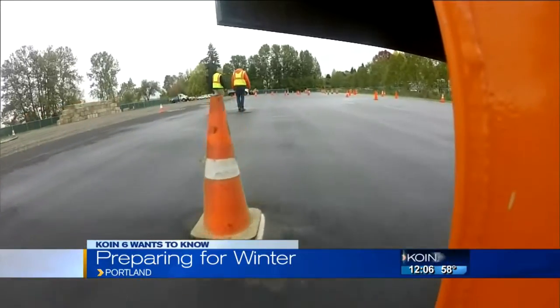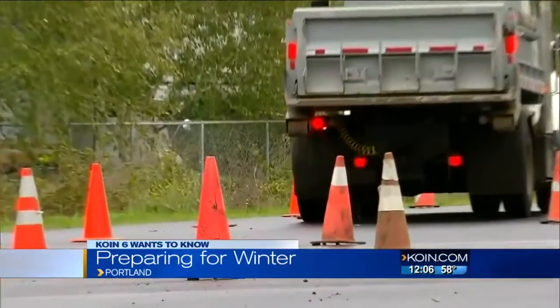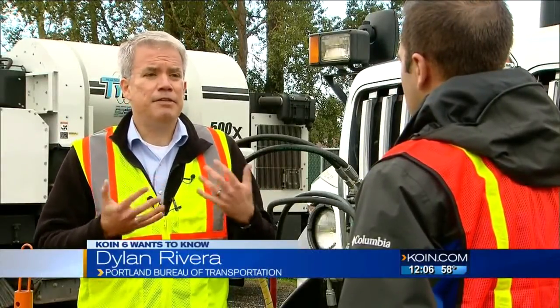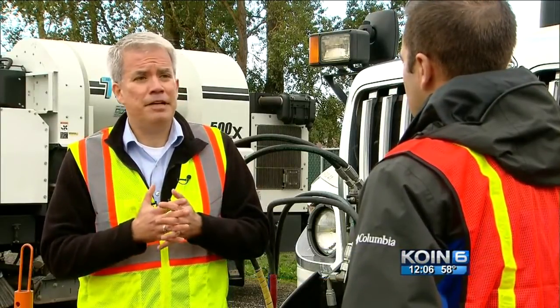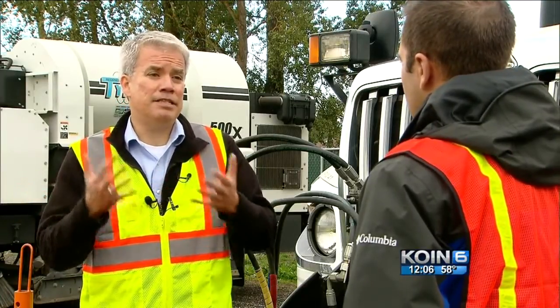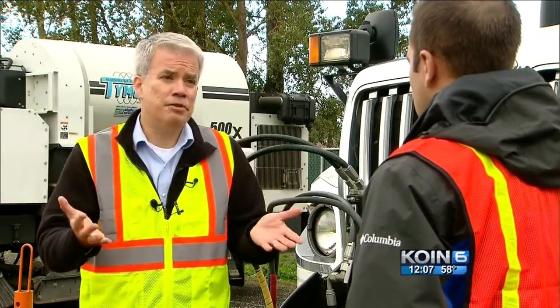We checked — the city has 55 dump trucks that will be fitted with snow plows. So we asked if that's enough. We've learned over the years that these snow events are relatively uncommon in Portland, and so it's a question of cost-benefit analysis and trying to decide how many plows is it worthwhile to have in a city that might get snow every couple of years and just for a few days.